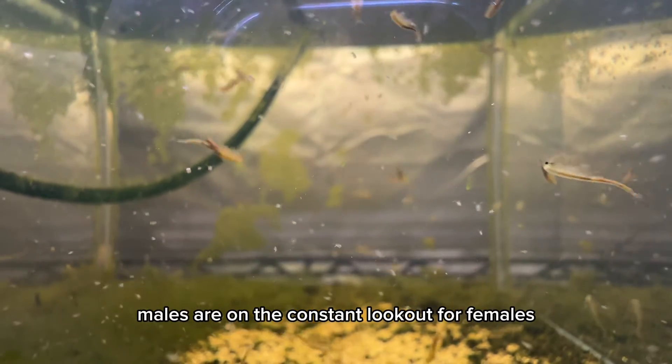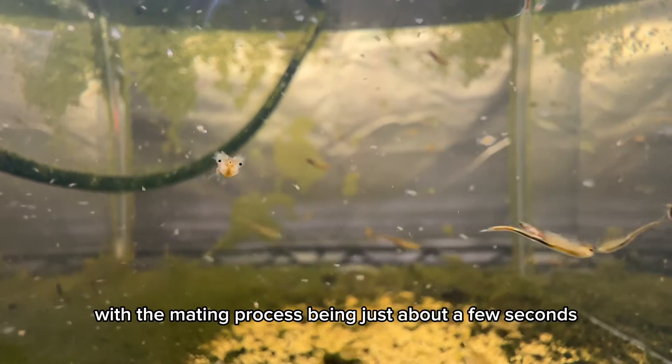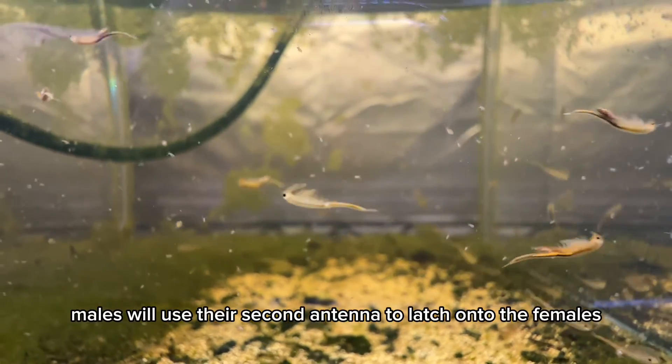Males are on the constant lookout for females. With the mating process being just about a few seconds, males will use their second antenna to latch onto the females.